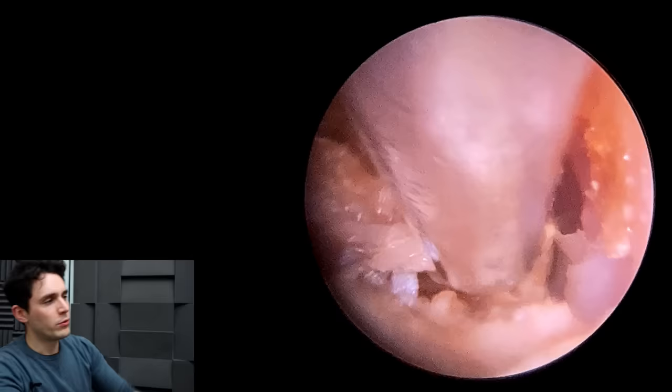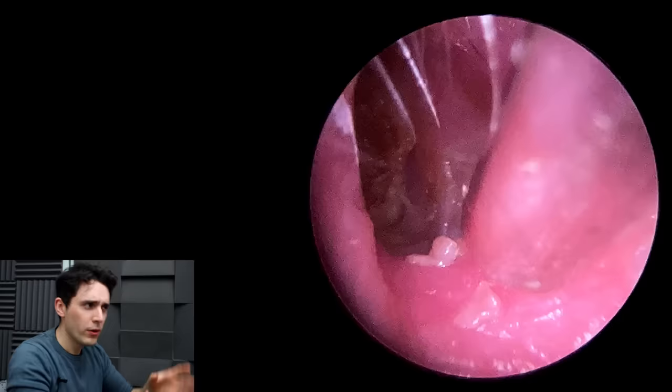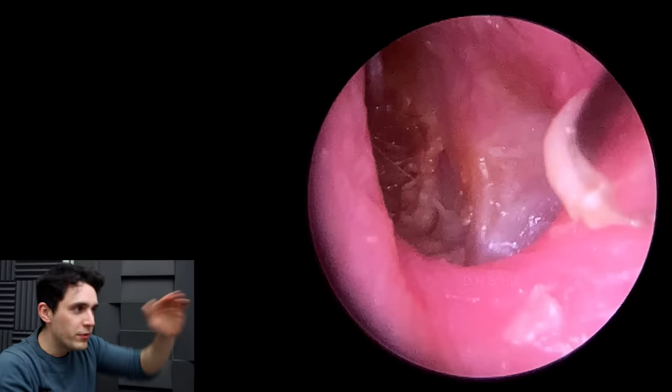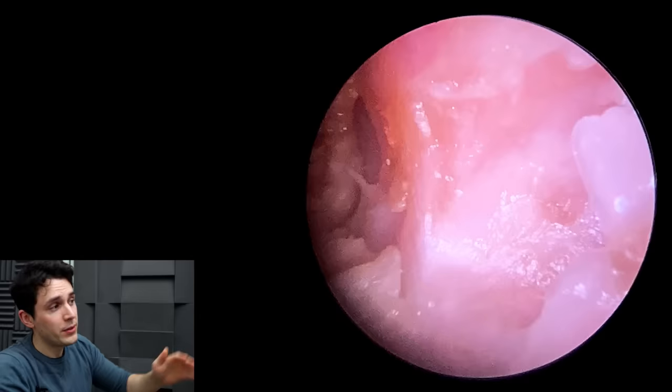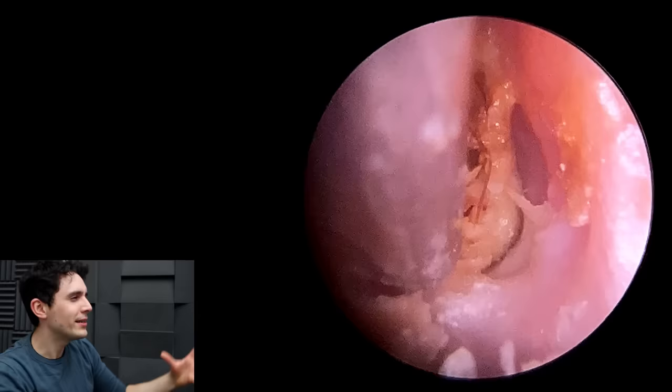We're just removing a little bit of this debris deeper in the canal, and we're going to have a look at this hollowing out. You can see it's lined with this kind of white silvery stuff — that's just freshly shed dead skin — but it is lined underneath with living tissue, living epithelium. The fact that it's kind of nice and smooth made me less worried, because it's the kind of widening that you would see with keratosis obturans.